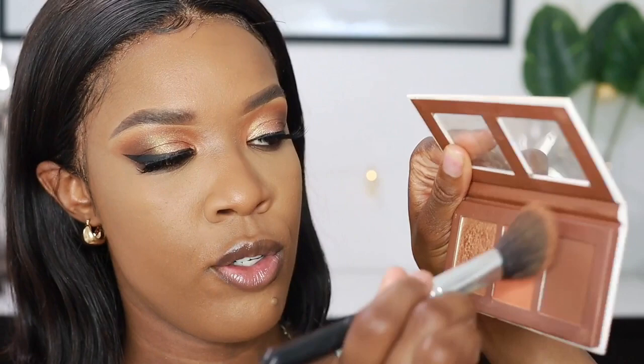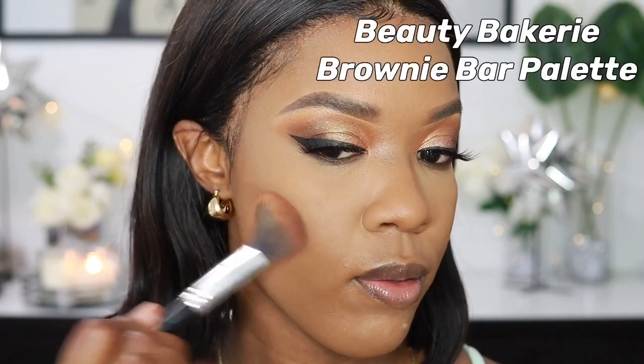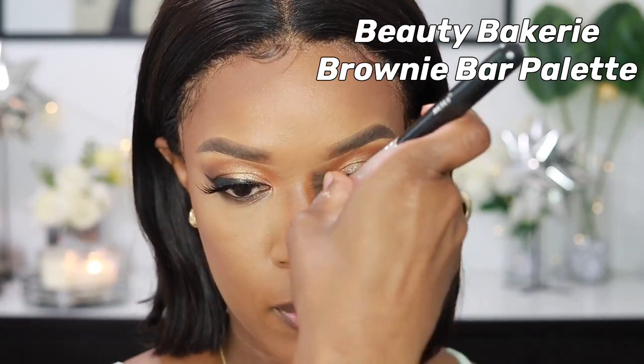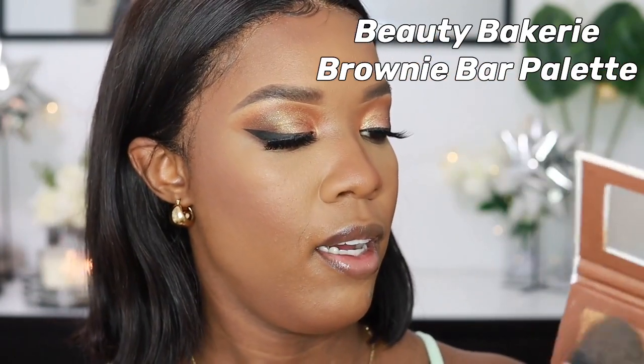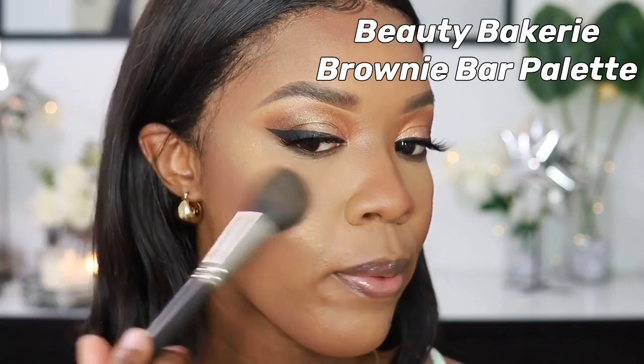For my contour I'm using my Brownie Bar Palette from Beauty Bakery, going in with these two shades — a deep warm contour shade and a blush shade. I'm using the same palette's highlighter as well because I love it — it's such a pretty highlighter. Before I do my lips, I'm setting my face with my MAC Fix Plus Setting Spray.